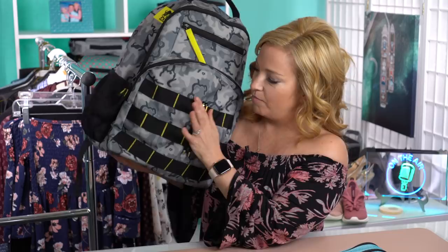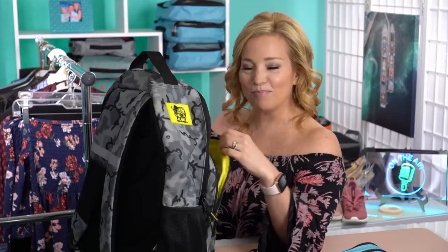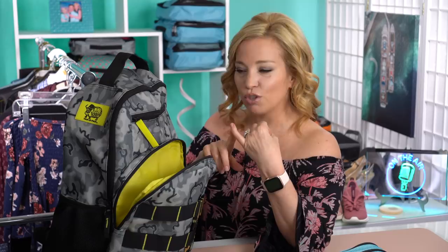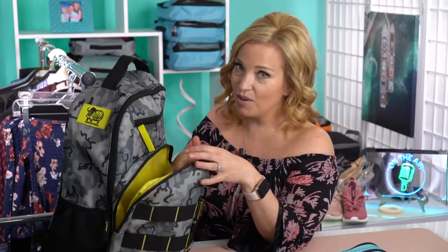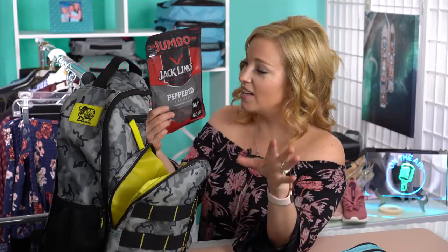He has a couple of pens here for little art projects and things like that. He'll have a device or two in here for entertaining himself — he usually takes a Kindle to read books and some other type of device, like an iPad-type thing. And then we have one of our travel pillows — this is a Travelon inflatable neck pillow. We really like the inflatable neck pillows because they take up so much less space. And then his favorite snack: beef jerky.